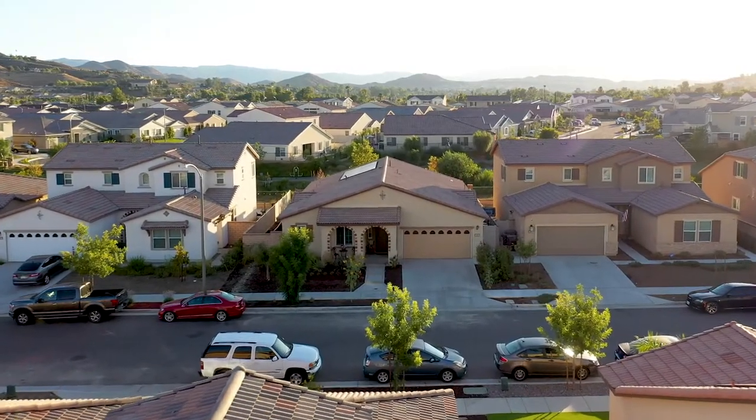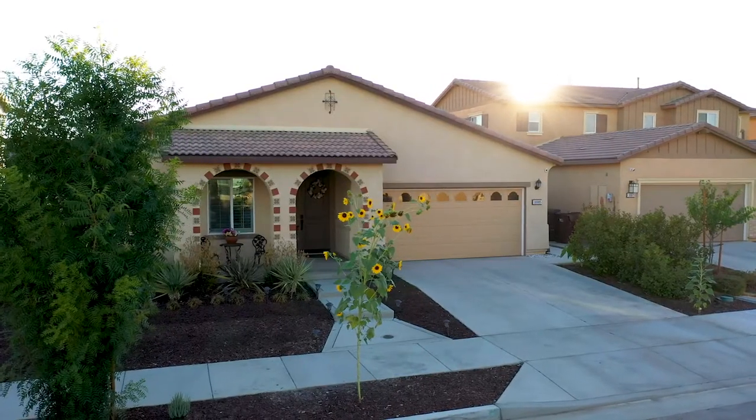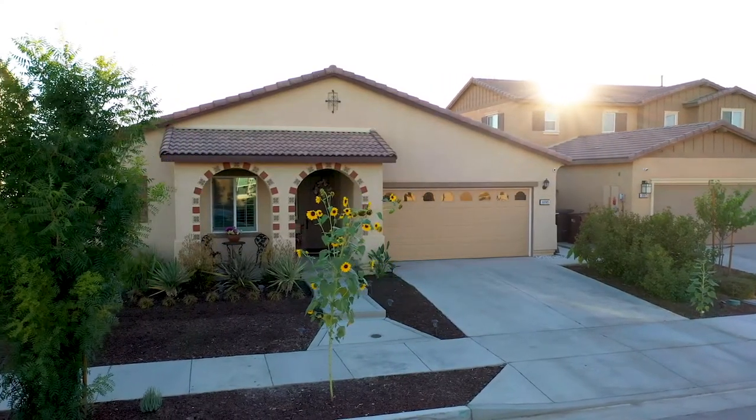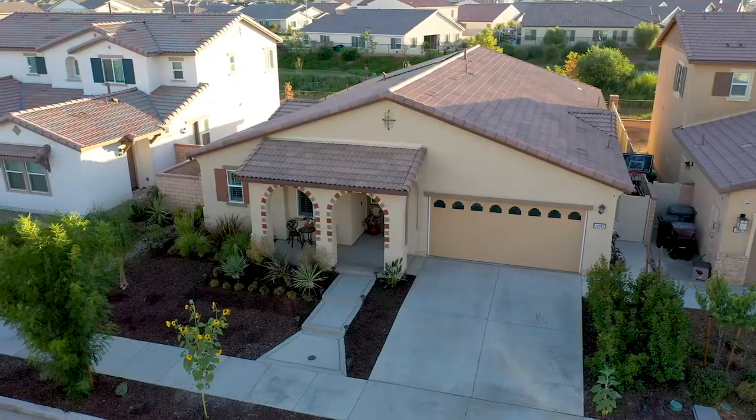Hi guys, I'm Jordana, your realtor here, and I'm super excited to share with you my newest listing in the premier community of Audie Murphy Ranch in Menifee. I have a stunning five-bedroom, three-bath, single-story home just under 2,500 square feet with no rear neighbors. Why don't you come on in and check it out?